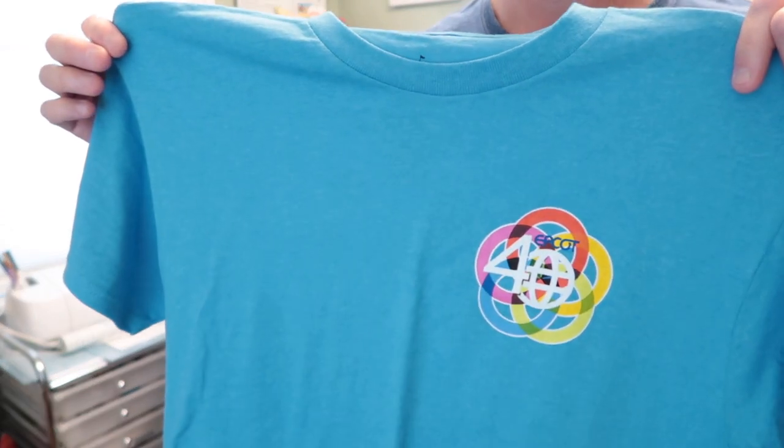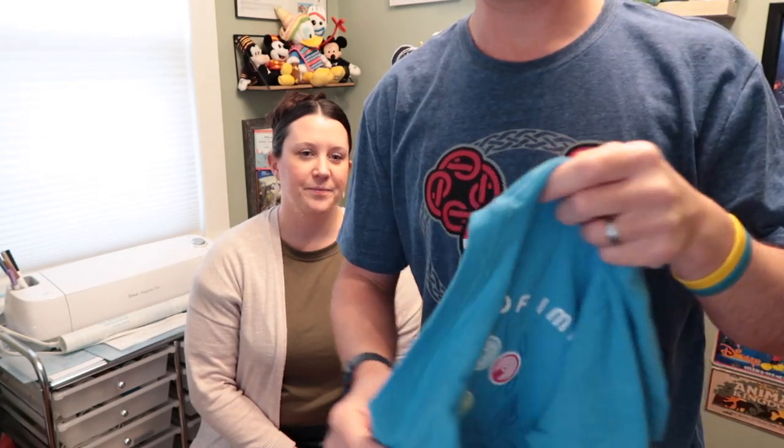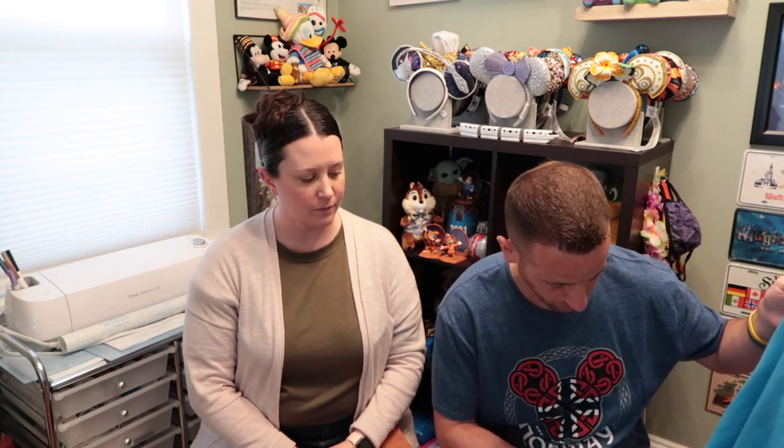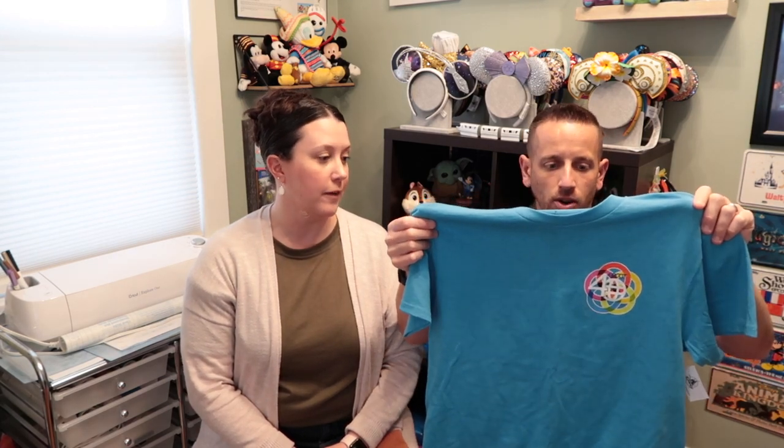The last item: EPCOT was doing 40% off most of their 40th anniversary merch, and you can't pass up a good deal. It has '40' on there and '40 Years of Imagination' on the back with Figment. It was $29.99, and with 40% off plus the 20% annual pass discount on the remaining balance, it came out to around $14 or $15. The blue color is great and I love all the EPCOT logos on the back — it was a no-brainer.